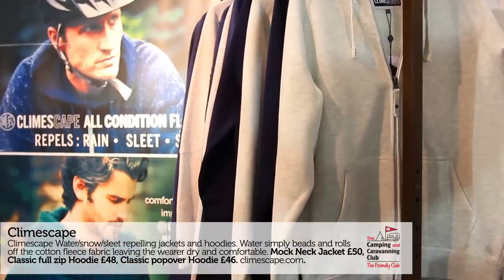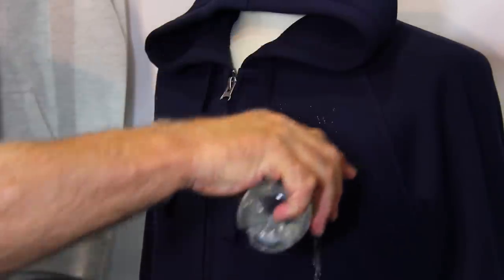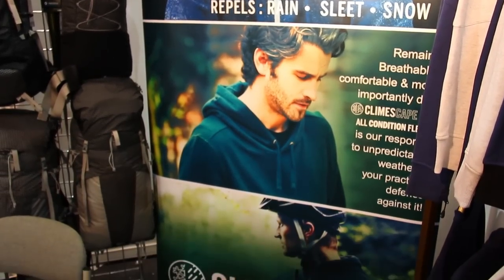I'm here on the Climbscape stand and behind me are some fleeces. Now these are no ordinary fleeces — David is here to tell us why. This is a fleece, it's an 80% cotton, 20% fleece — soft, comfortable, easy to wear. The big difference is this repels water. The water rolls straight off the surface of the garment; it will repel water for four hours in severe conditions, and the inside remains warm, comfortable and dry.